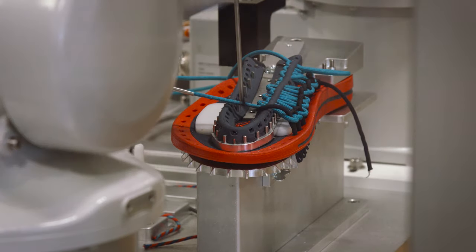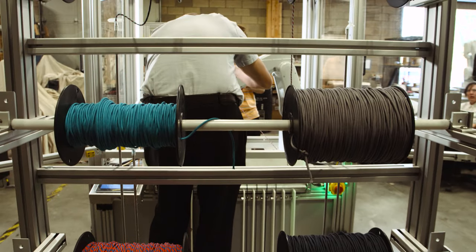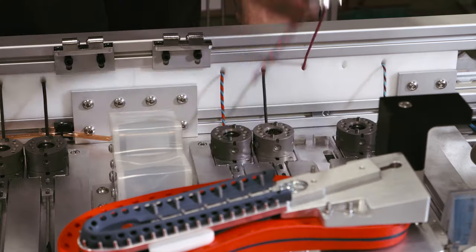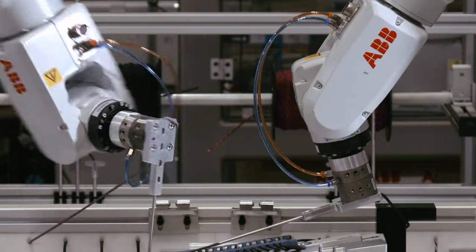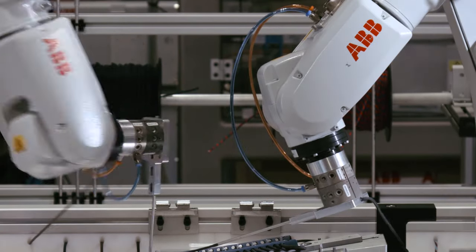Keane came to us and said they wanted to have the option to select multiple colors from a spool. So what we came up with is different tools that we go and grab, which are already preloaded with the different color cords. So you can walk up and say, I would like the blue and I would like the yellow — and the robots then know to go over and grab the blue tool and the yellow tool, and now they have the tools ready to go.